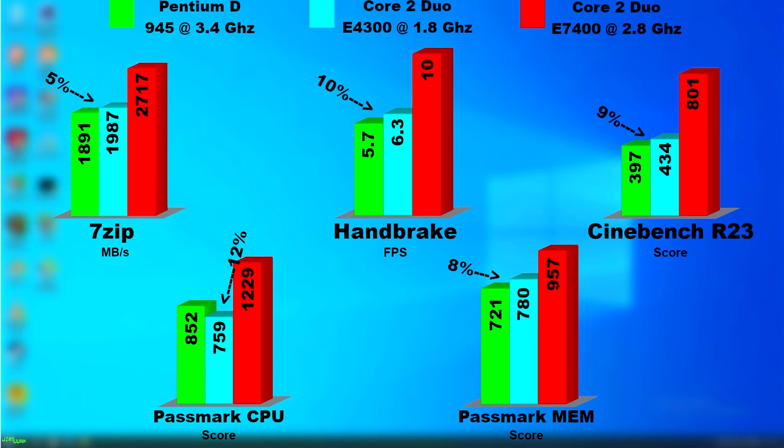Putting all the results from the app benchmarks together in graphs shows that the E4300 was 5-10% faster on all apps except the Passmark CPU benchmark. 5-10% may not seem like much, but remember this Duo was only clocked at 1.8GHz versus the D's 3.4GHz. I included for comparison the results from the 2.8GHz Duo — it's still clocked lower than the D, but as you can see it completely blows the D away, and does this while not acting as a space heater.